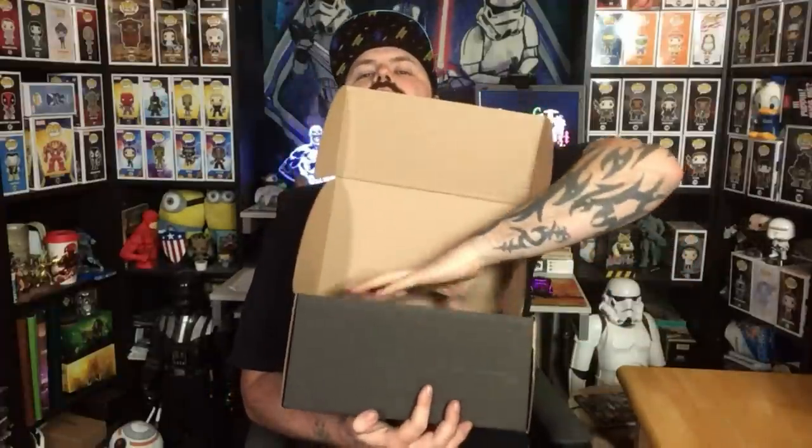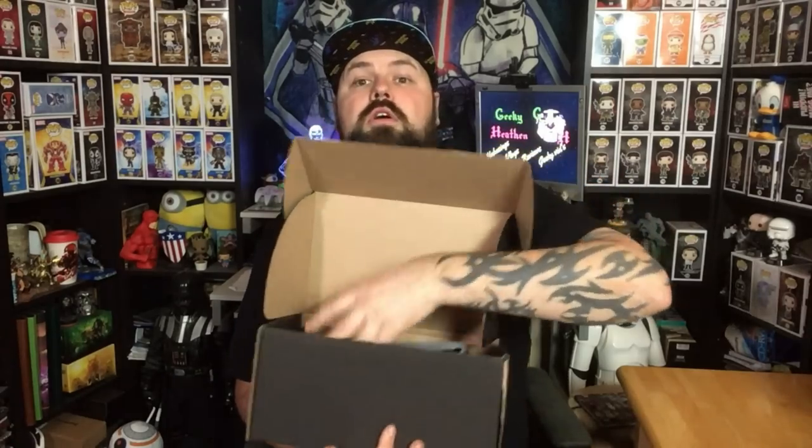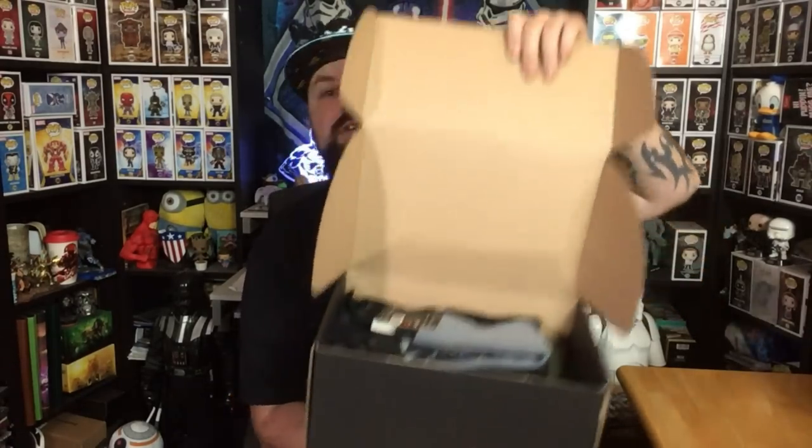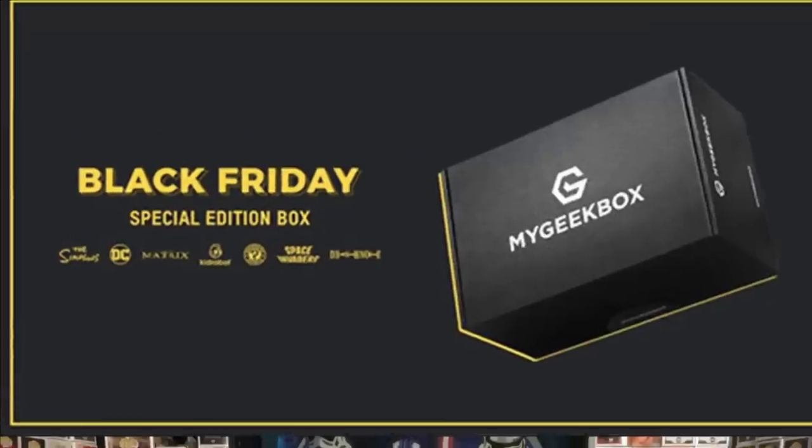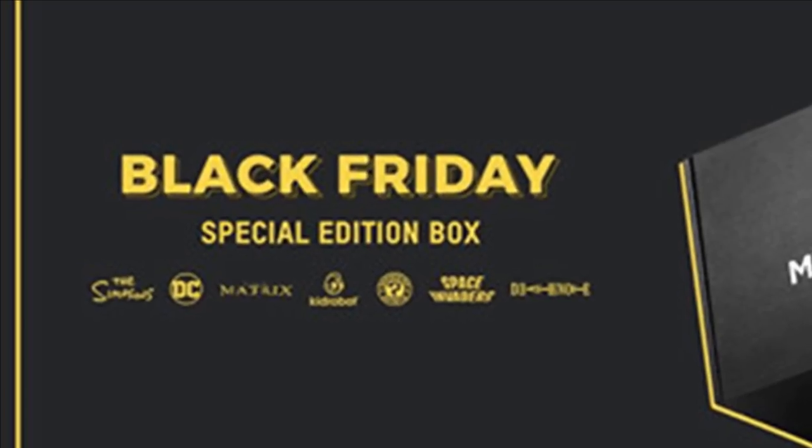I'll cut the tape, open the box, and move the packaging — there isn't any. This is what it looks like inside. I know which box this is — it's the Black Friday special box, and I'm even wearing the right hat! This is part of my subscription, but you can also buy this box as a one-off for £24.99.